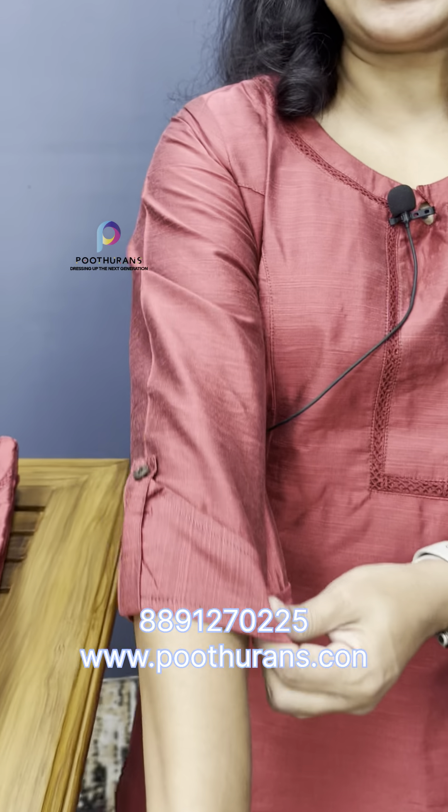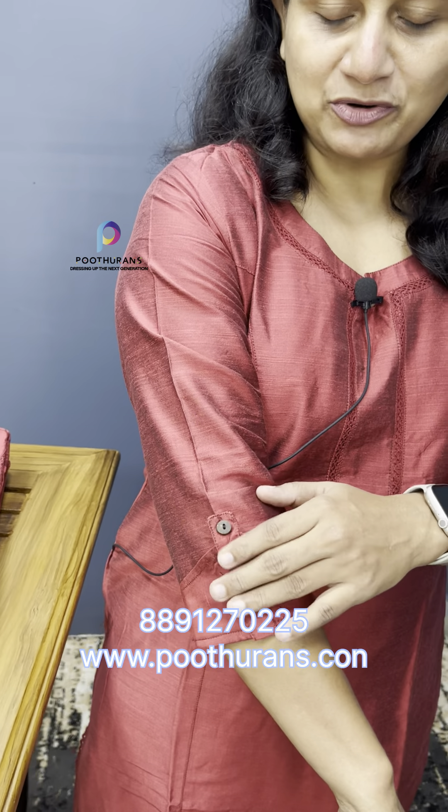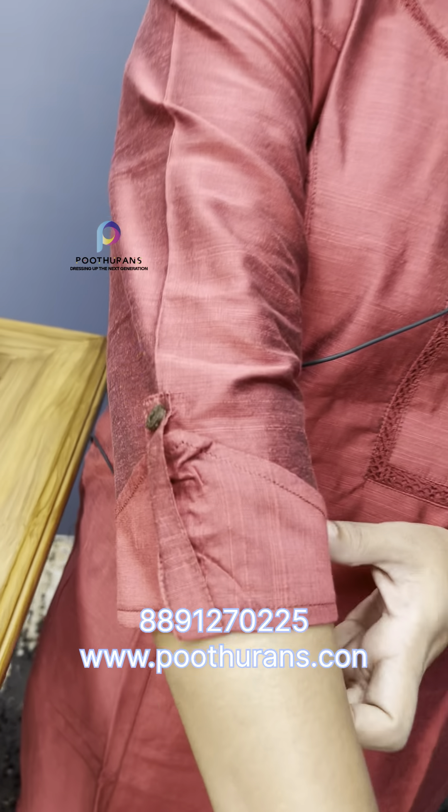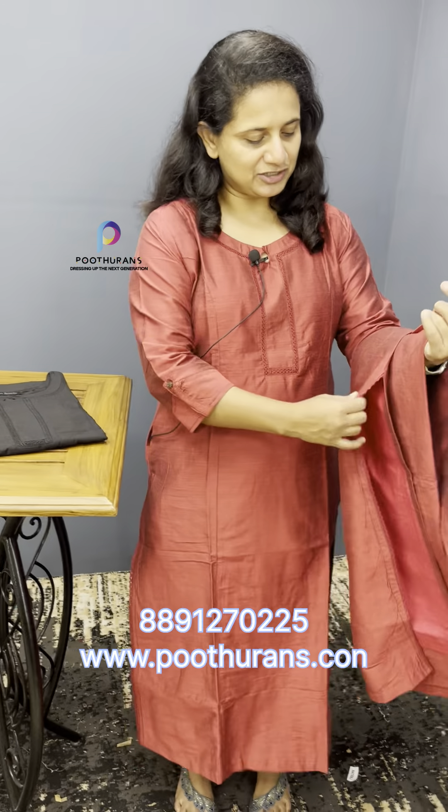The sleeve is a 3/4th sleeve. The end part has a folding and a wooden part. The front part is a 3-panel. The side has a pocket. There is a slitted pattern on the neck part.